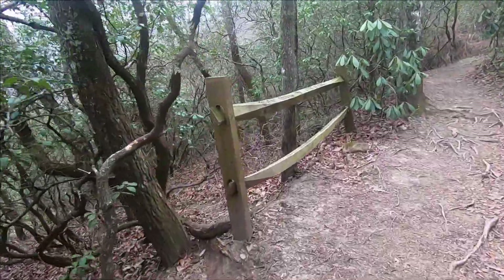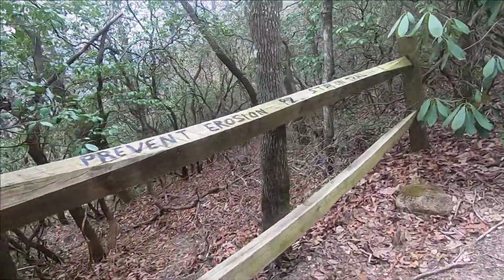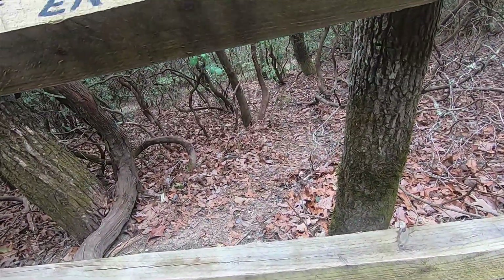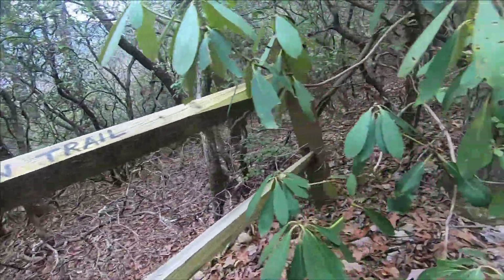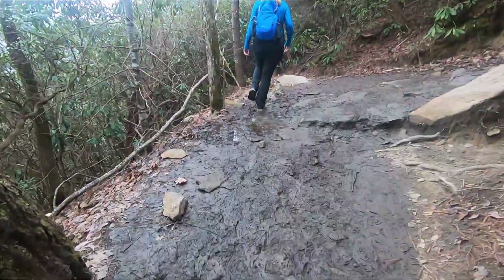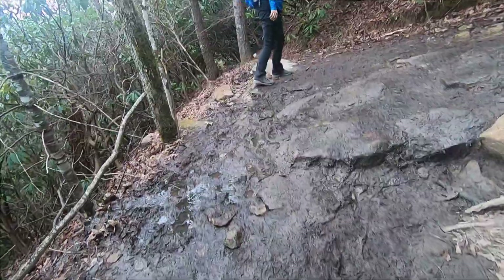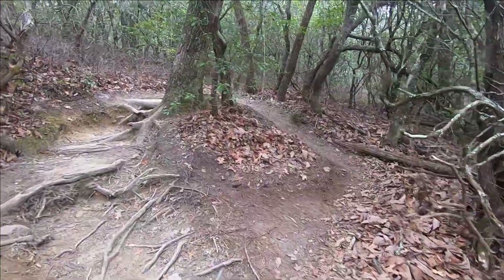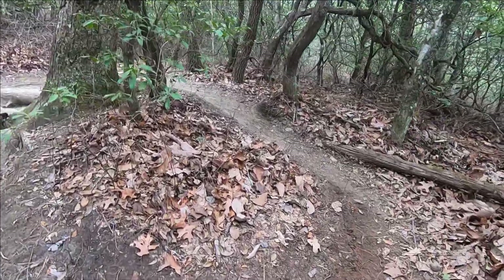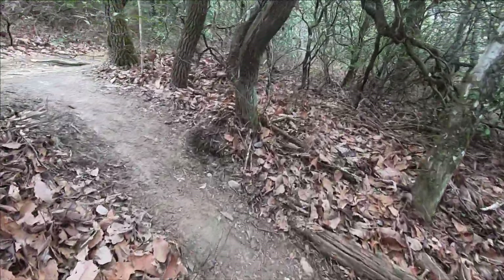There are quite a few railings on the trail. I think they're there to prevent the cut-throughs that people are doing on the switchbacks. There are little spots of mud, and it's roots and steps, or a gentle sloping surface.